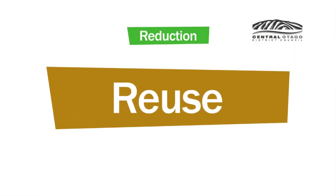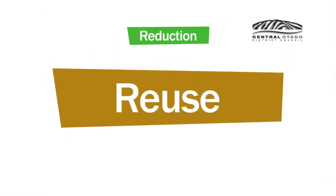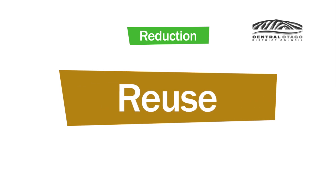After that, reuse — all those bags and containers, share with friends and neighbors, donate stuff you no longer use.